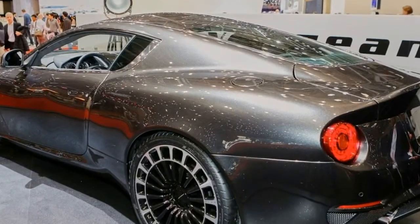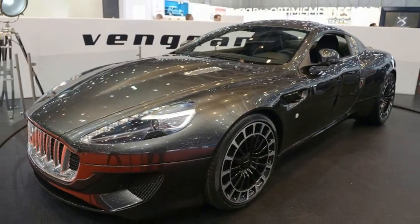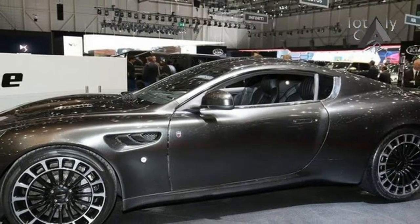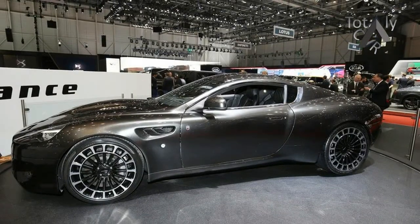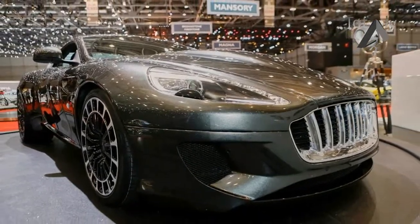Large 20-inch alloys feature at the front while even bigger 21-inch wheels are used at the rear. A 7-bar vertical grille gives an aggressive look, while further along the flanks, the Vengeance uses key Aston Martin design themes from the 1980s and 1990s, such as the circular rear lights borrowed from the DB7 Zagato.